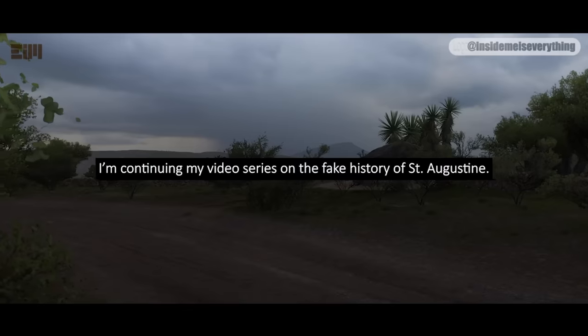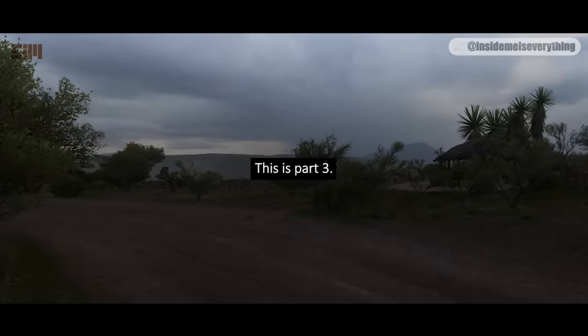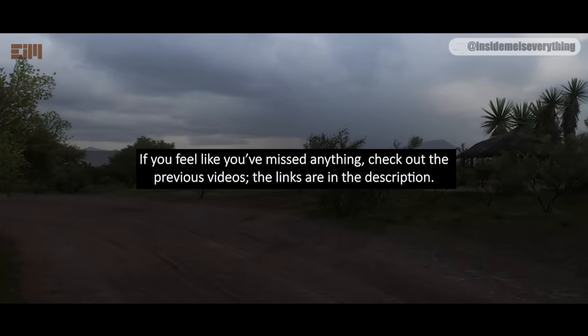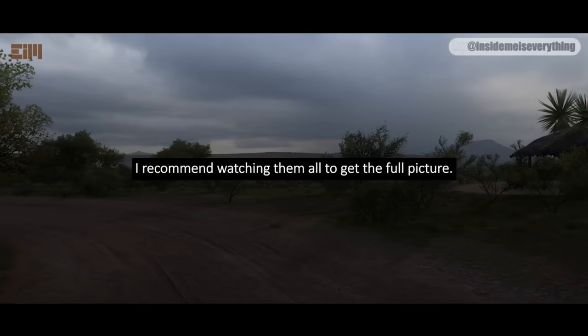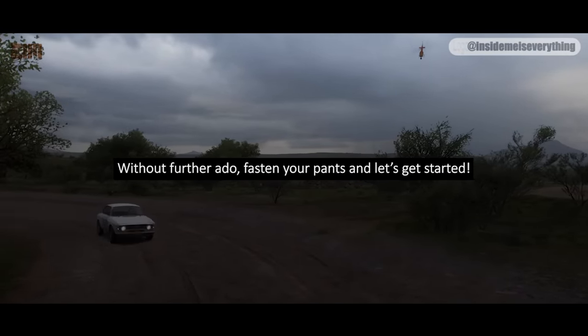I'm continuing my video series on the fake history of St. Augustine. This is part 3. If you feel like you've missed anything, check out the previous videos — the links are in the description. I recommend watching them all to get the full picture. Without further ado, fasten your pants and let's get started.